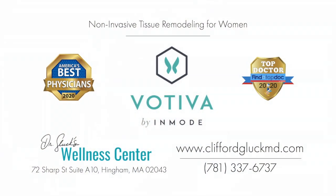If you're ready to improve your vaginal health and sexual function with our non-invasive tissue remodeling system for women, please consider scheduling your consultation with Dr. Gluck's Wellness Center today. We look forward to treating you with Votiva.